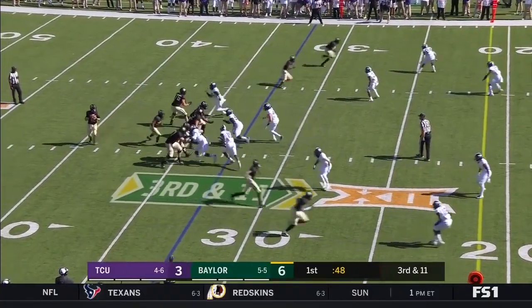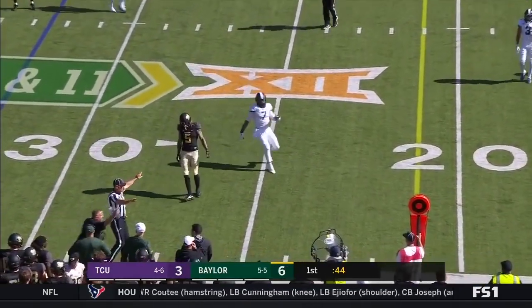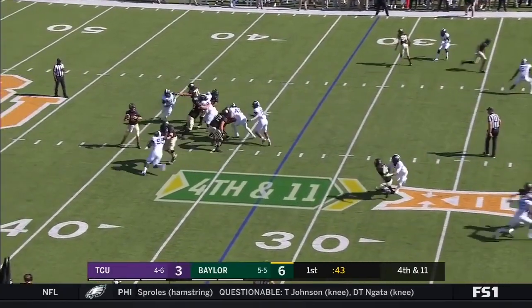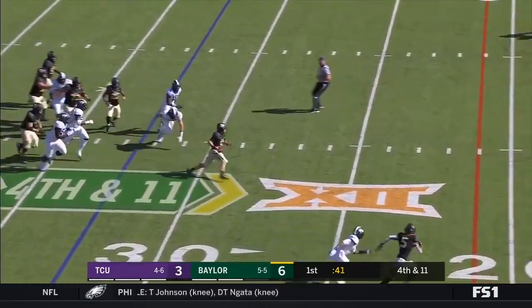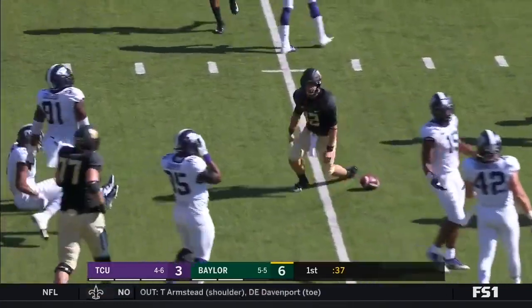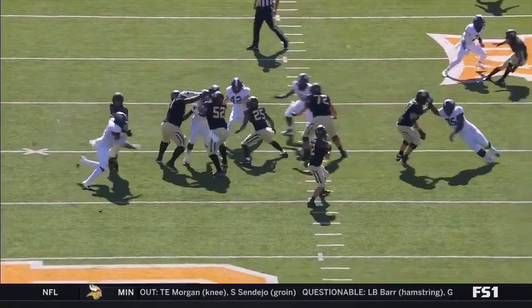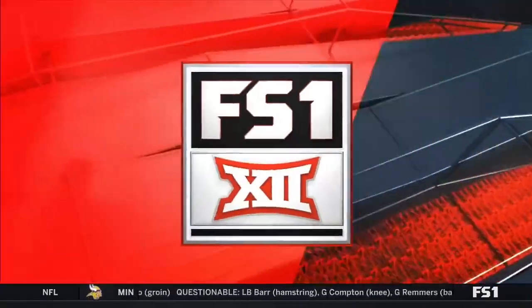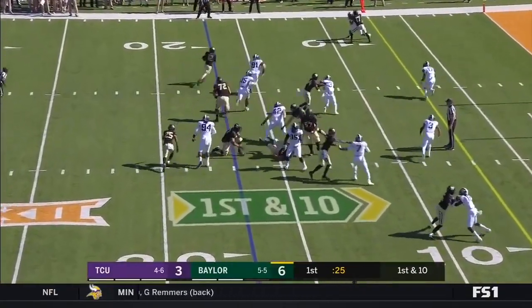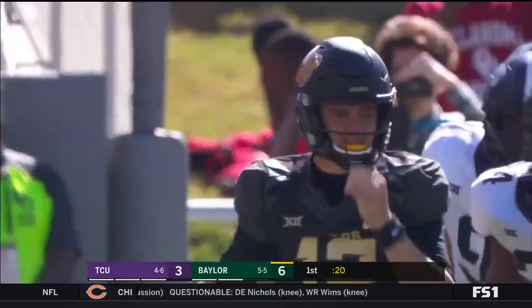Third one in motion. Brewer was trying to get it to Hurd. On fourth down, Brewer stepping up — he's got room to run, and he gets the first down. Great job by Charlie Brewer — no one in the hole to get that first down with his legs. He keeps it again with his legs, has a block, and Brewer has got himself another first down.